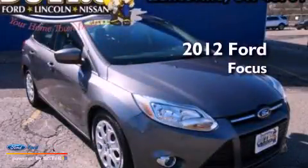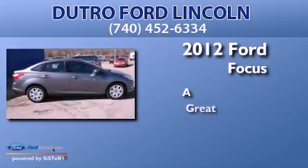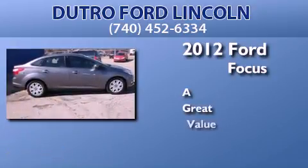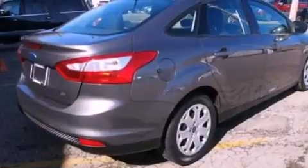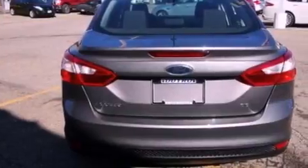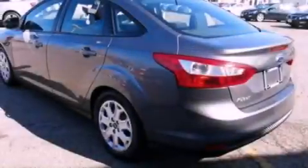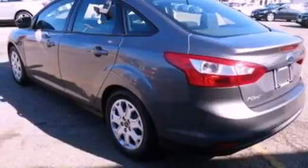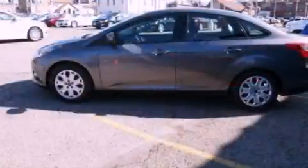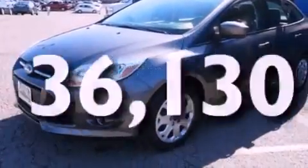This is a 2012 Ford Focus. All of the following features are included: a multi-link rear suspension, a low tire pressure indicator, traction control and stability control systems, a CD player, a four-wheel independent suspension, a rear spoiler, front fog lights, dusk-sensing headlights, and air conditioning. This vehicle has fewer than 37,000 miles on the odometer.